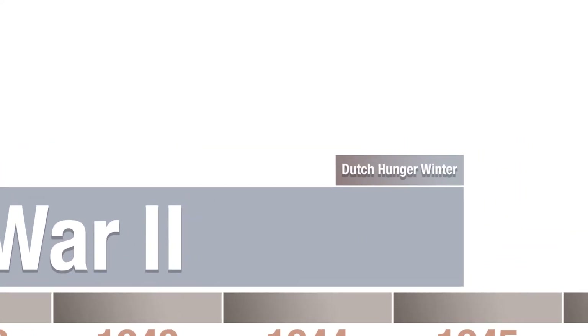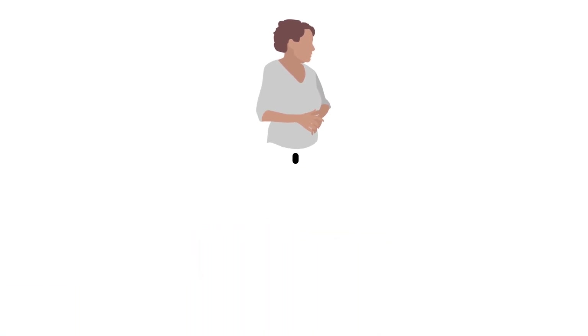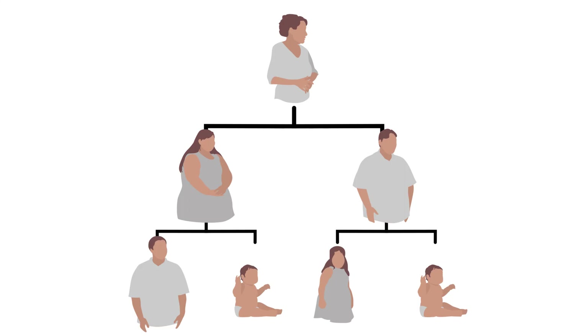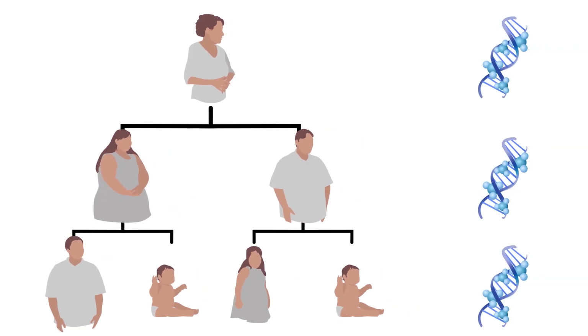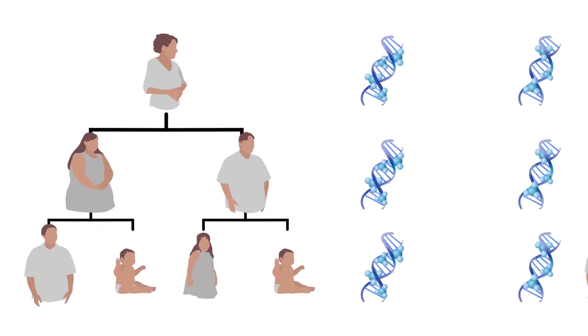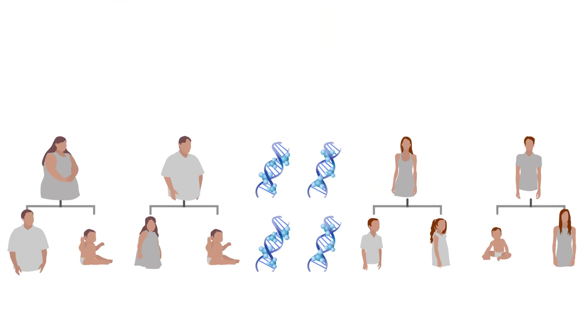Methylation is definitely implicated in the traits shared among descendants of the hunger winter. Biologists found that obese children and grandchildren of mothers who suffered the famine early in pregnancy had 5% more methylation acting on important metabolic genes than children born to mothers who went through the hunger winter later in their pregnancy. Epigenetic changes create lasting, heritable effects.